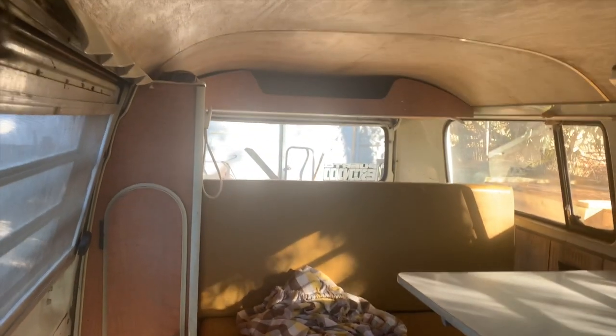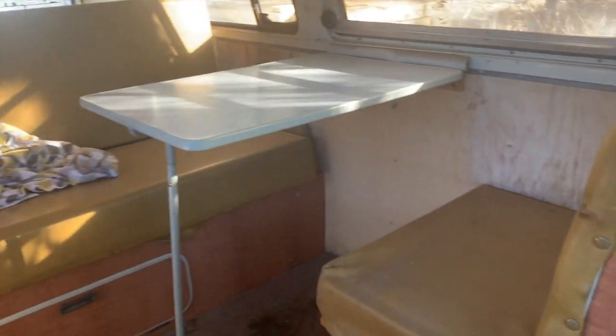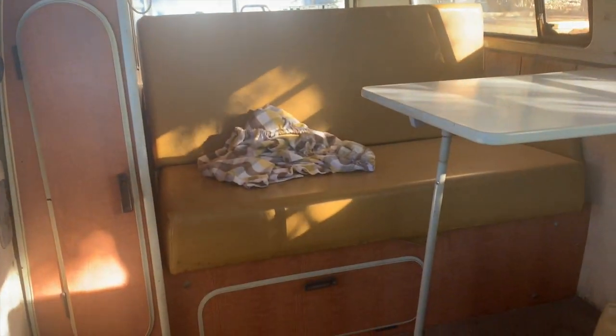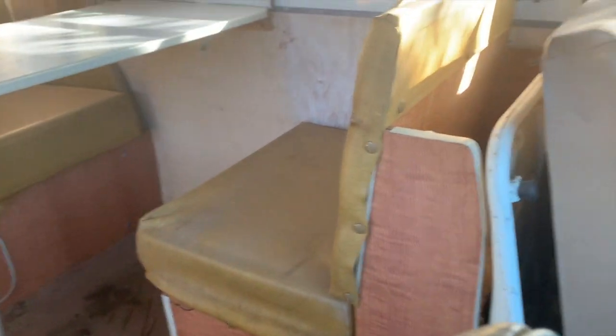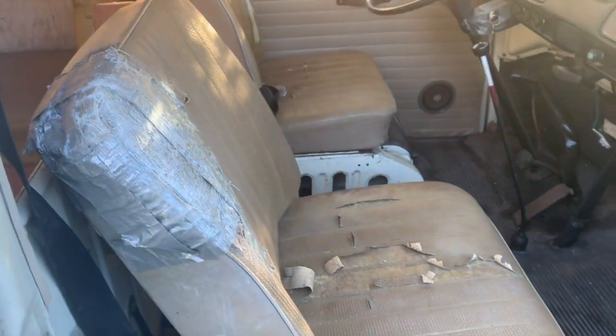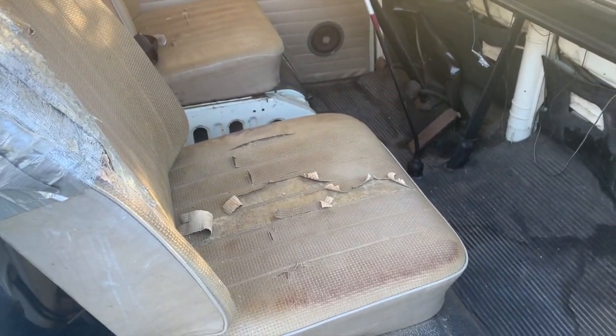This still has the original Westy camper interior, which is great. It is missing the icebox — that's the only part that isn't there — but it's got the headache rack, the closet, the big flip-out bed, the fold-up table, and the little jump seat.